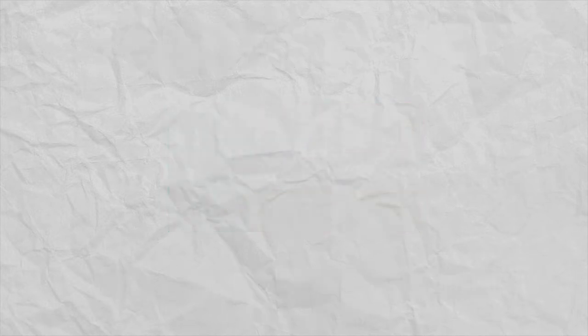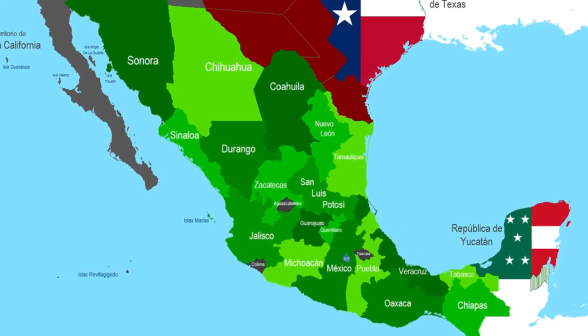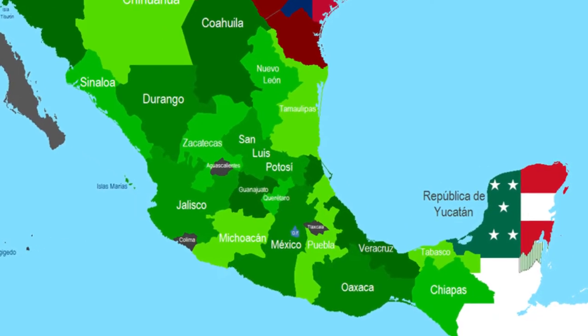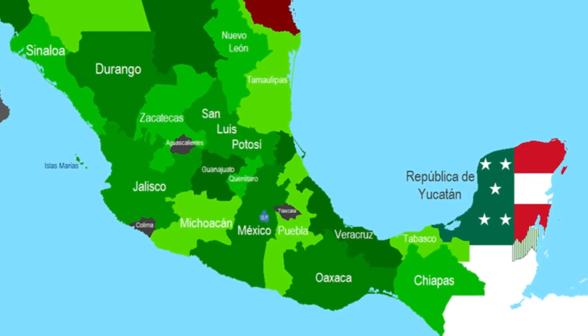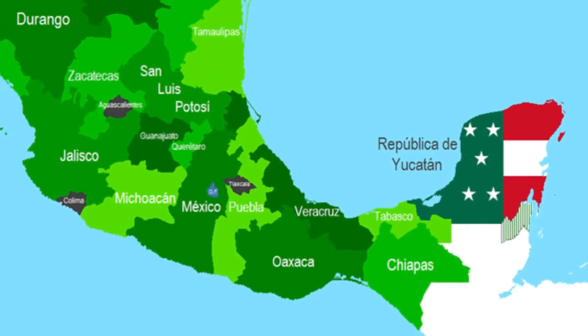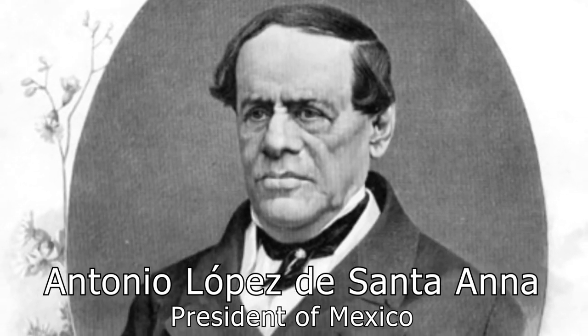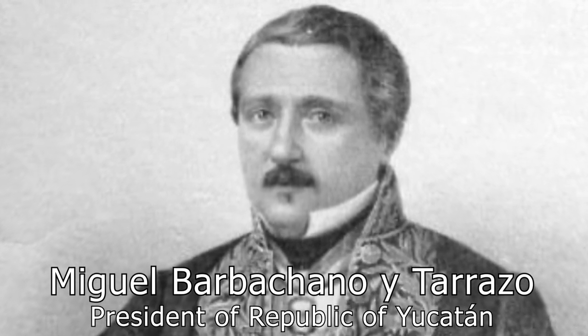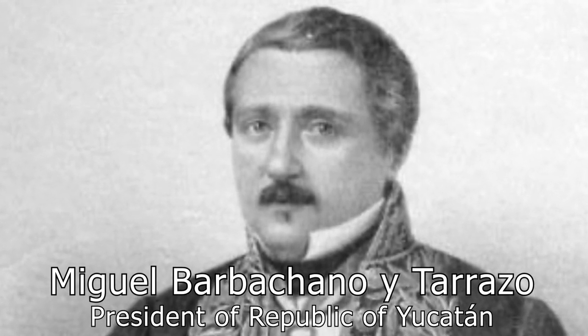The Republic of Yucatan was a republic that lasted from 1841 to 1848. This is technically the second Republic of Yucatan, the first being in 1823 after Mexico had gained independence from Spain. This second republic was founded in 1841, created as a protest against the centralization of Mexico by Santa Ana. Miguel Barbacano Terrazzo allegedly broke into a meeting in Merida, the capital of Yucatan, with a crowd of people and called for Yucatan independence.